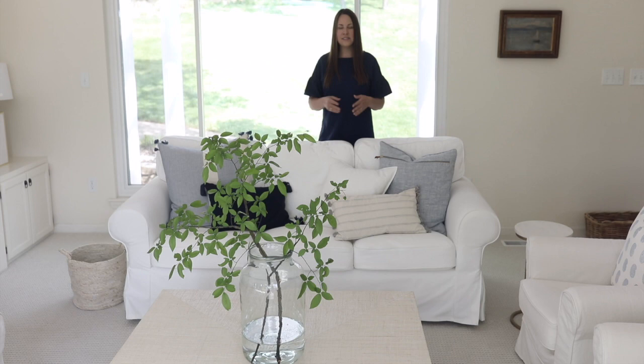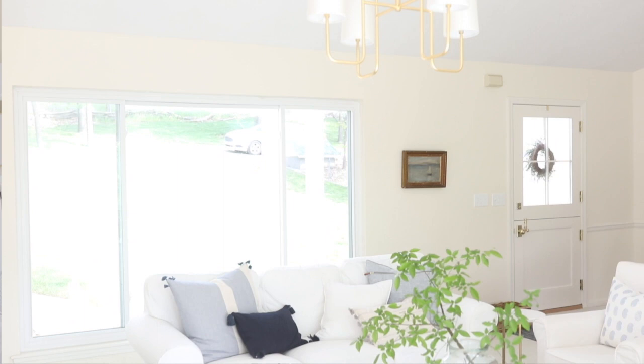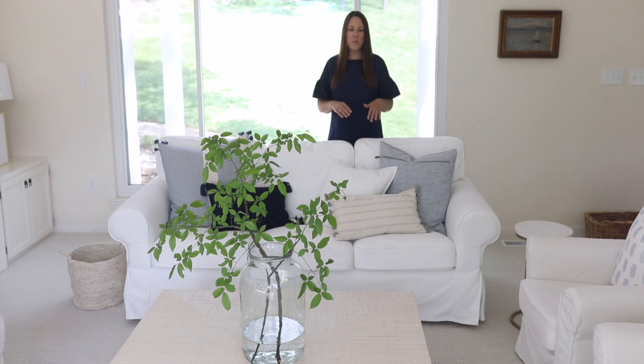One of the biggest transformations in any space is lighting, and that was another splurge we made in this home. Originally there was a ceiling fan — not very dramatic — and we replaced it with a new fixture that really transformed the space. Paint, lighting, and flooring are always the places to look for a quick transformation. We also replaced the dated carpeting with a more modern patterned carpet, which lightened and brightened the space, is incredibly soft underfoot, fun for the girls, and easy to maintain.